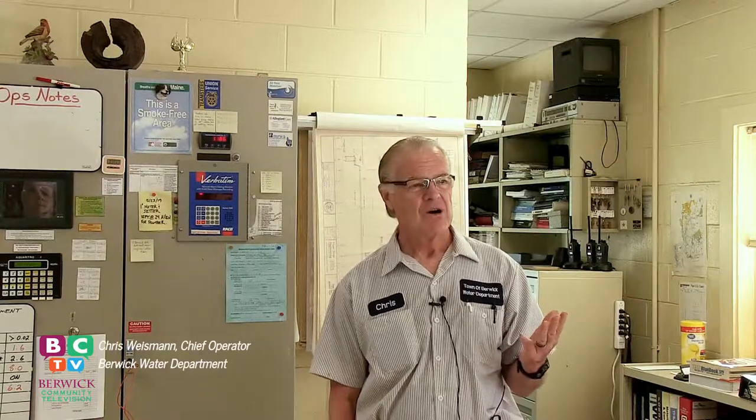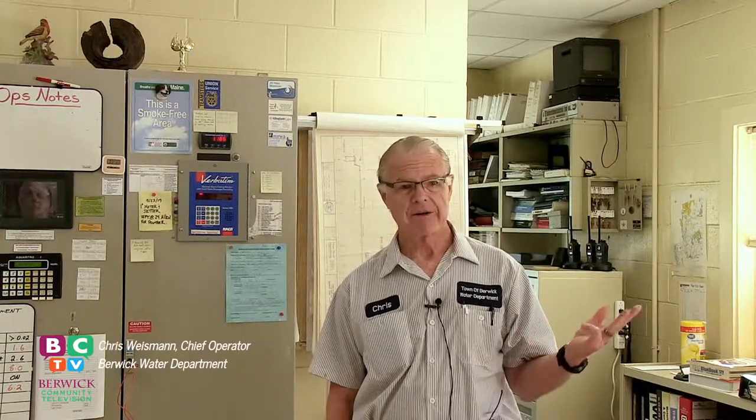My name is Chris Wiseman, and I'm the Department Head and Chief Operator of the Berwick Water Department. This is the water utility that provides water to all the people in Berwick who get town water, as we call it. It's a three-and-a-half-person department, and we work 365 days a year.